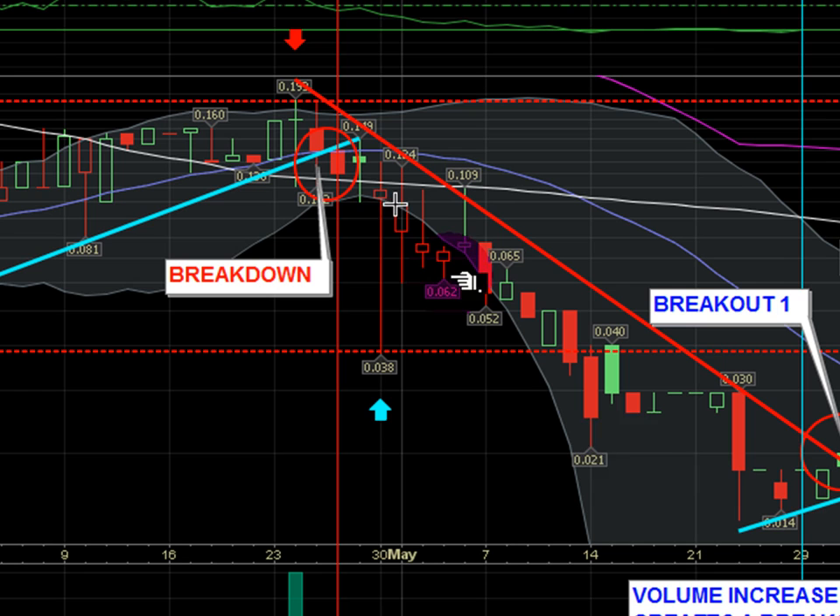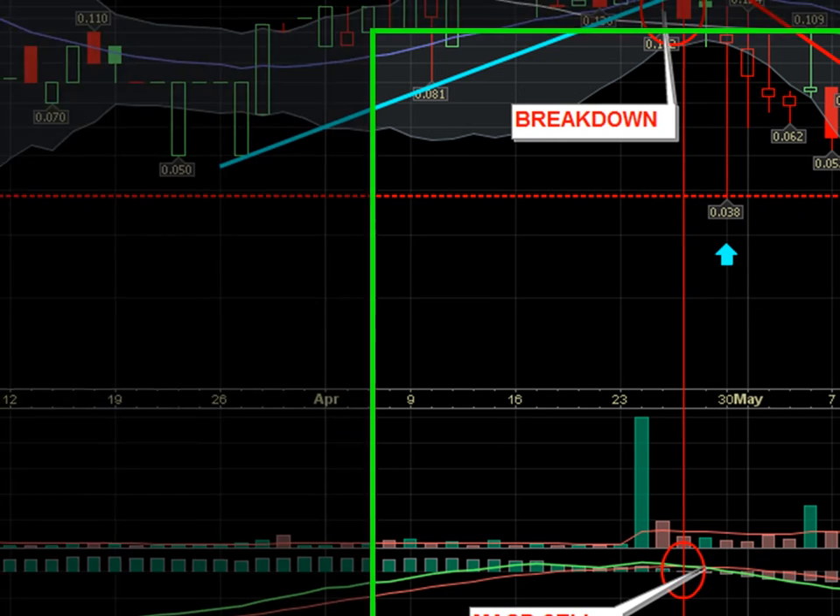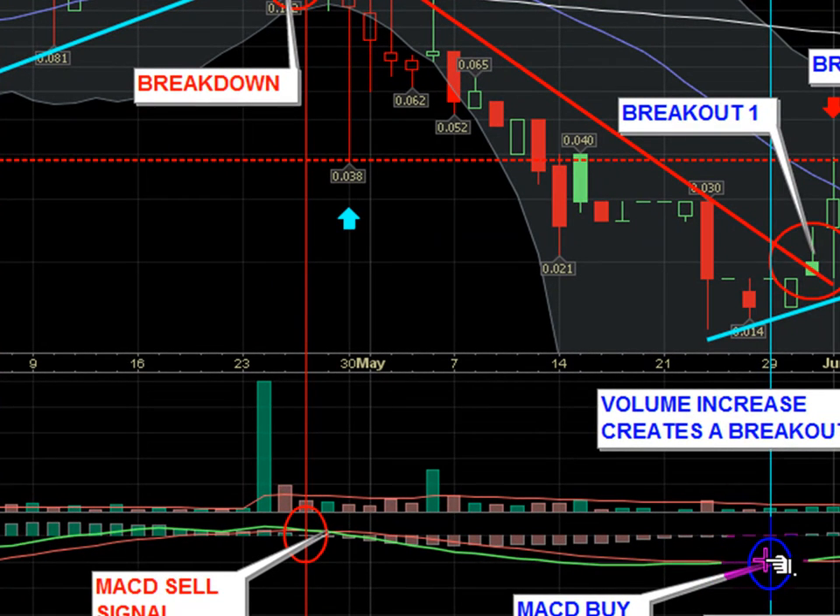We went from 20 cents all the way down to 1.4 cents — a very large pullback. You can see the MACD lines were coinciding with the negative trend in this particular instance. Then we had another crossover — a breakout where the MACD crossed up.